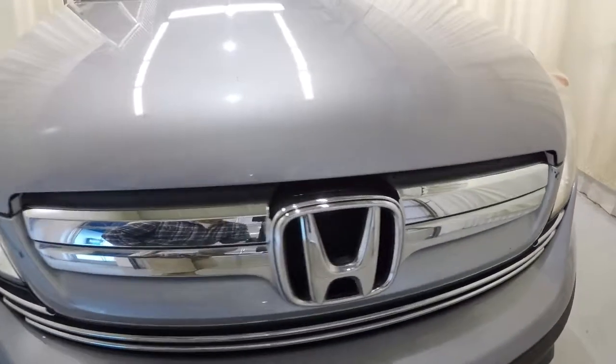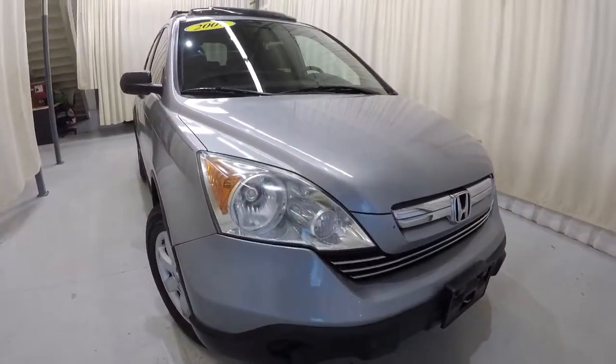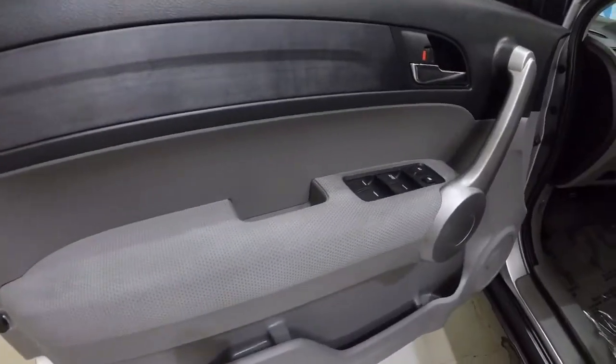It is a 2007 and it does have 148,000 miles, so the price is going to reflect that — but overall this thing's in great shape. Let's go ahead and take a look inside.